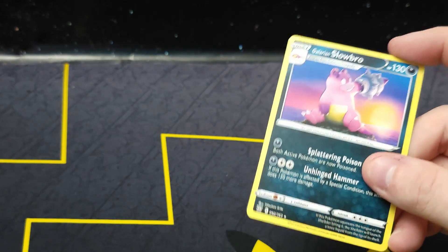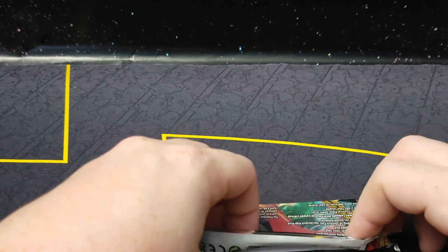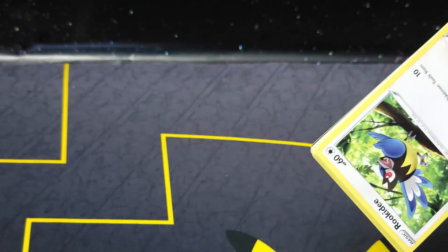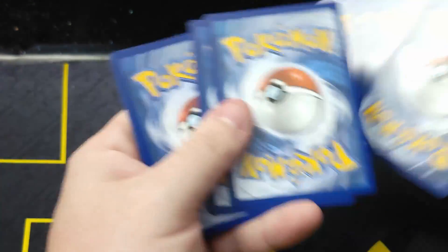Not the best set. Out of all the Battle Styles I've opened — which is one Elite Trainer Box, a couple of blisters, and a bunch of single packs — I think I've had the worst luck out of that set in terms of pulls versus anything else. Even Sword and Shield, the one I've always had bad luck with, I've had better luck with that than I have with Battle Styles.